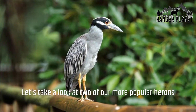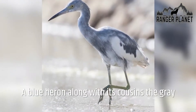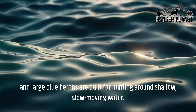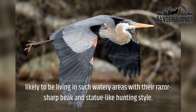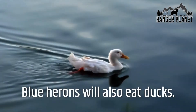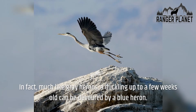Let's take a look at two popular herons and what they eat. Blue herons, along with their cousins the grey and large blue herons, are built for hunting around shallow, slow-moving water. This habitat allows them to successfully hunt prey with their razor-sharp beak and statue-like hunting style. Blue herons will also eat ducks — much like grey herons, a duckling up to a few weeks old can be devoured by a blue heron.